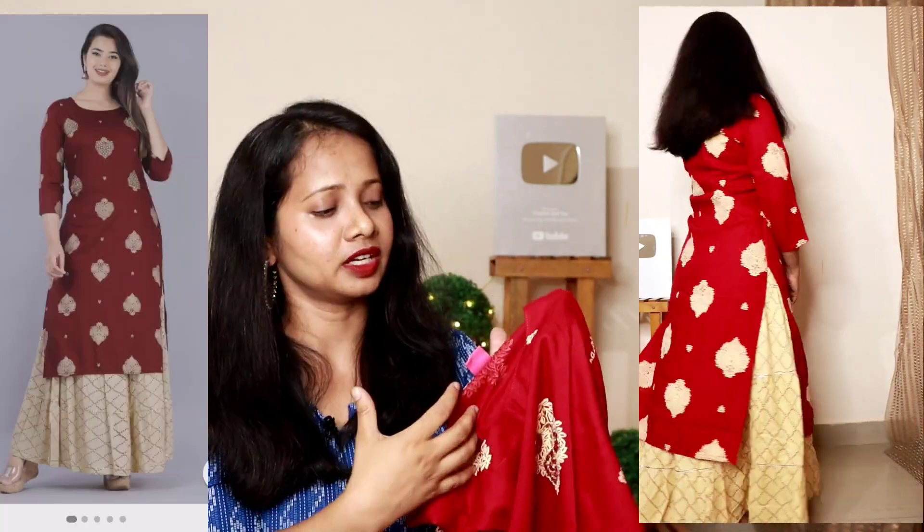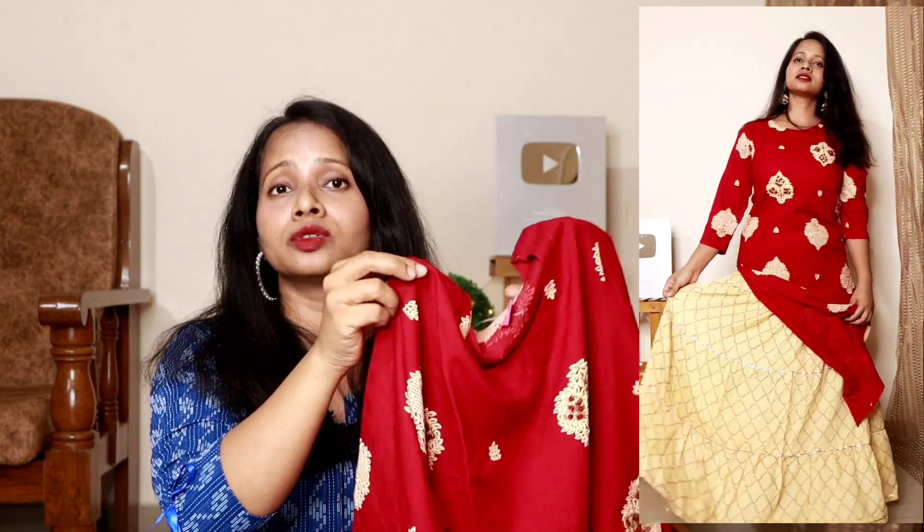I definitely love this kurta. The only difference I noticed is that when I saw it in the picture, it was a little dark — almost like maroon — but when received, it is a little more red than maroon. Other than that, it's a beautiful, well-fitting kurta.